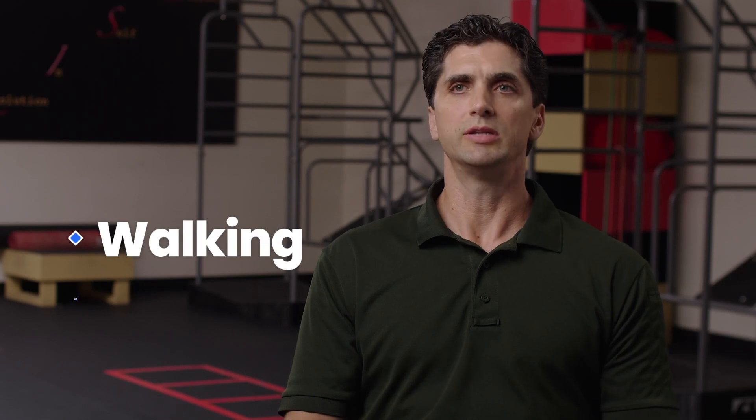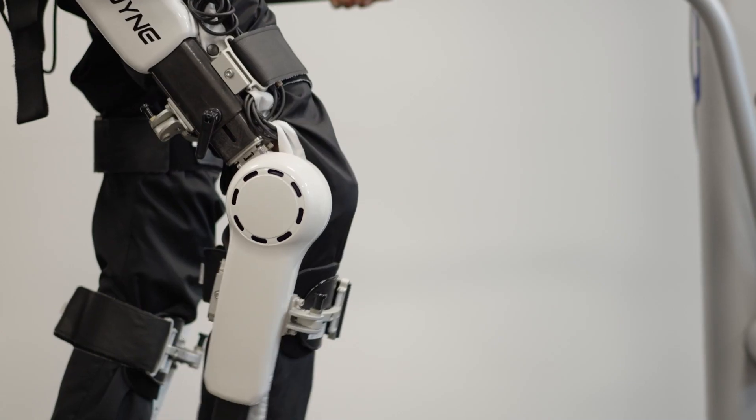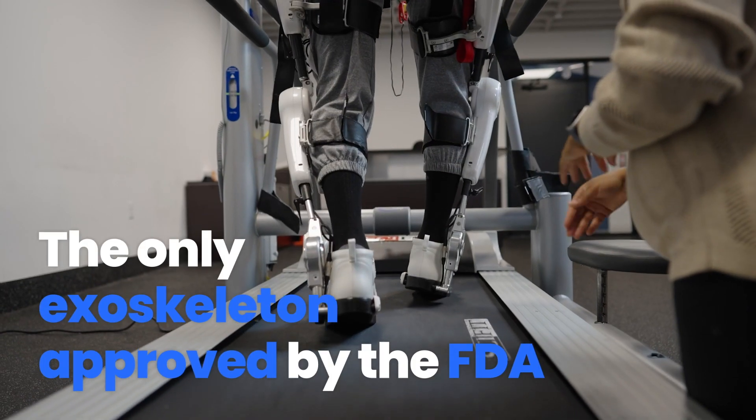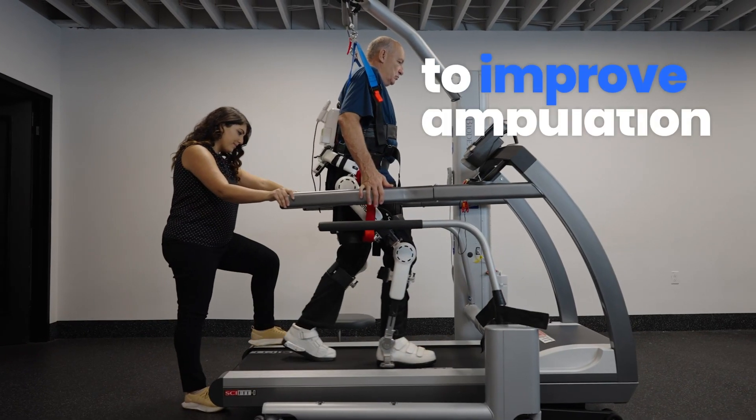The HAL device increases the overall potential to achieve functional goals, such as walking and sit-to-stand activities. There are a number of other exoskeletons in the US market; however, the HAL device is the only one that has been approved by the FDA to actually improve ambulation.